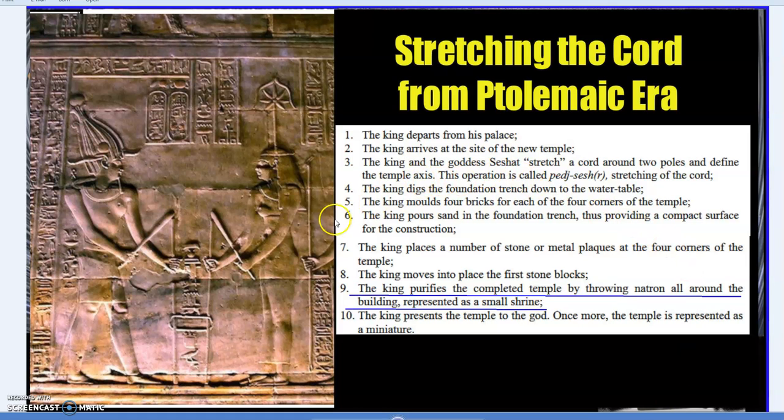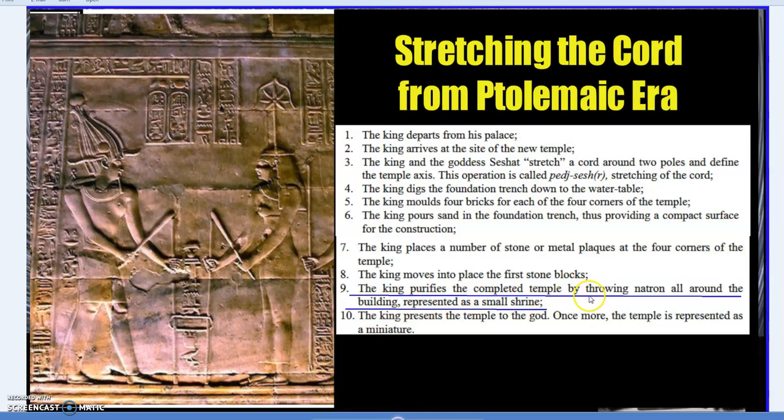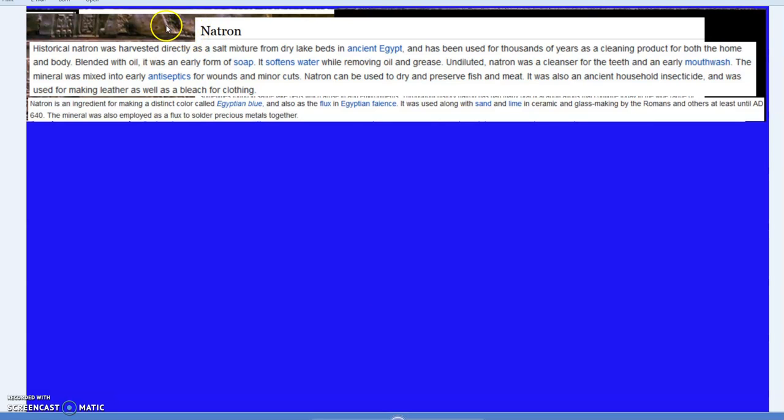The stretching-the-cord ceremony — known as Shesit — is a very ancient ceremony depicted in the Ptolemaic era but going back to the earliest dynastic period. The use of natron for consecrating sacred buildings is also ancient — using salt to consecrate buildings is still practiced in Eastern Orthodox traditions today. They would also use a miniature shrine, consecrating and cleansing it in natron or salt.